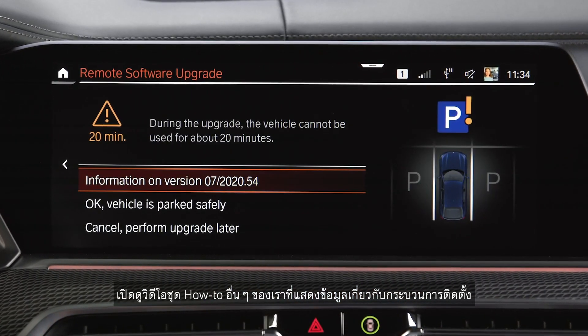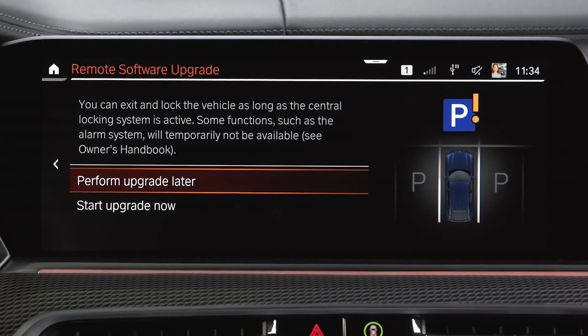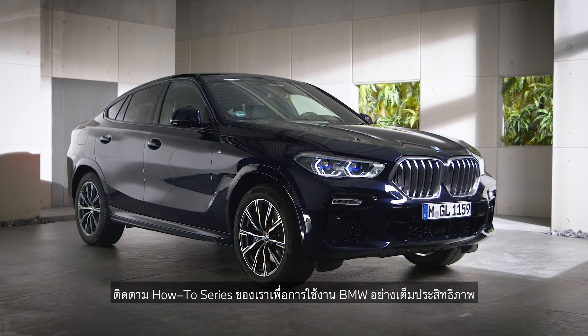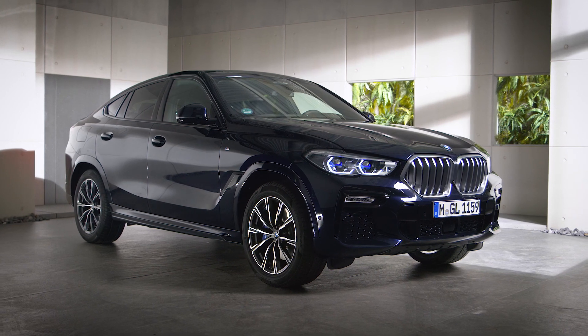Please watch our other How-To video where we show the installation process. Continue watching our How-To series to get the most out of your BMW. For more information, visit bmw.com.